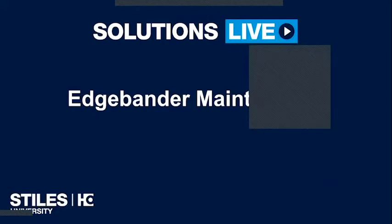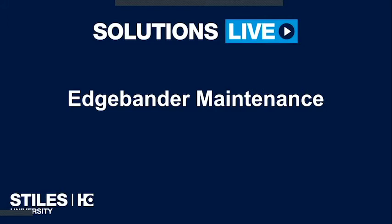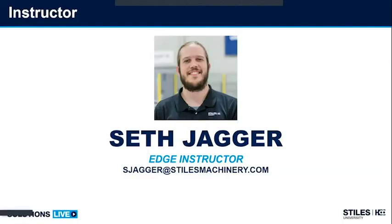Good afternoon everyone. My name is Seth Jagger. I'm very honored to be here presenting this webinar for EDGE. I hope everyone has found themselves safe in this rather hectic time in the world today. Let's get started. I am the EDGE instructor for EDGE machines at Stiles University.